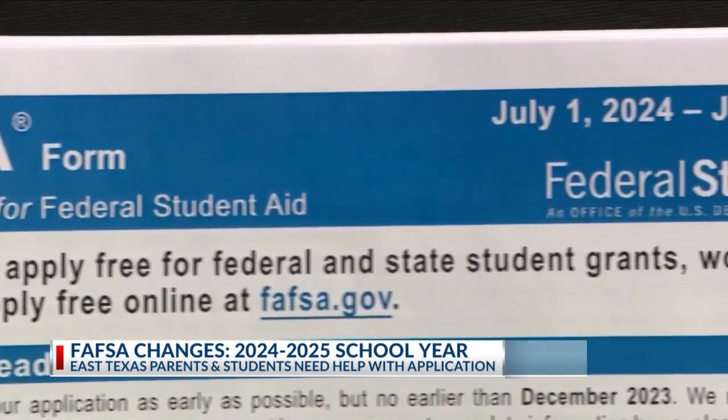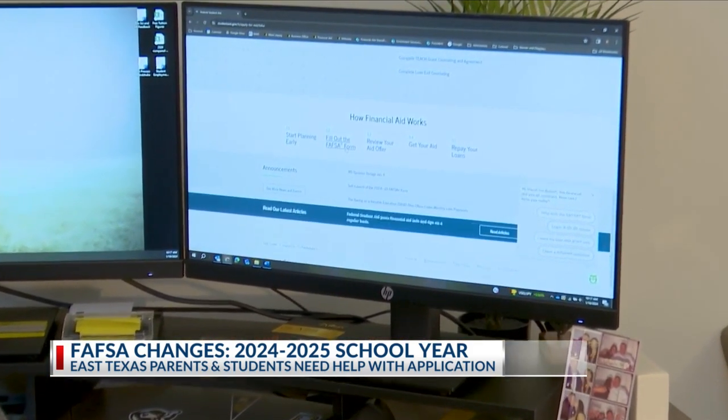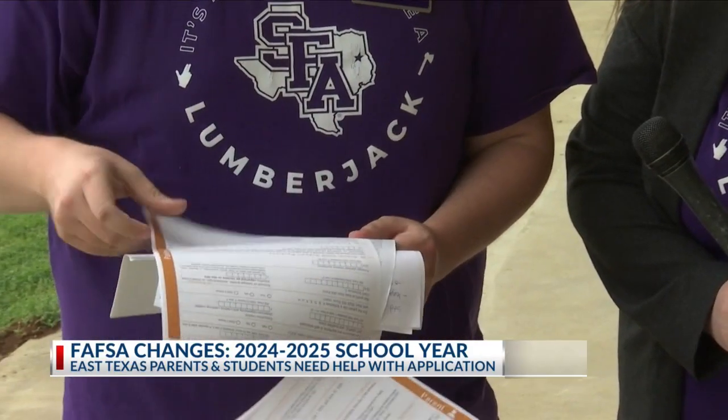The Department of Education launched a new system in December, which they claim is aimed at making the process easier for everyone. They're now doing something called FADDX, F-A-D-D-X. It kind of replaces what used to be the data retrieval tool, where you now have to consent to allow the IRS to input your financial information. Before this year, there were about 100 questions to answer; there are now less than 50.